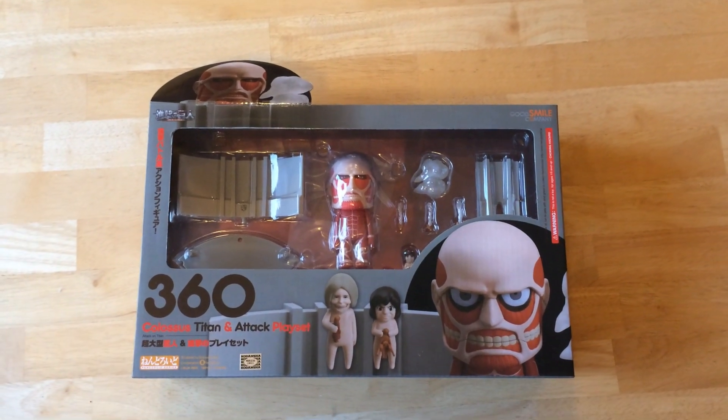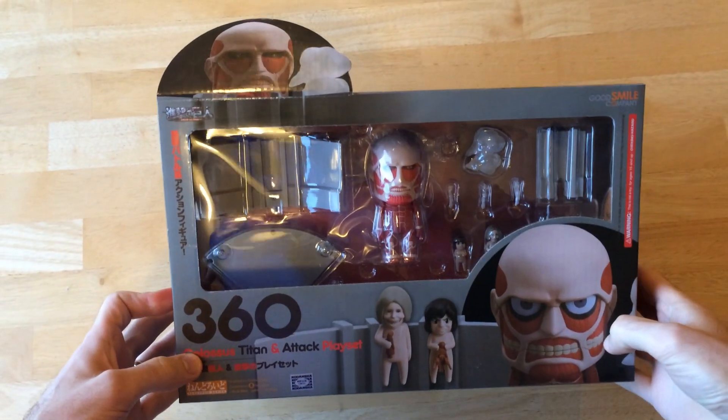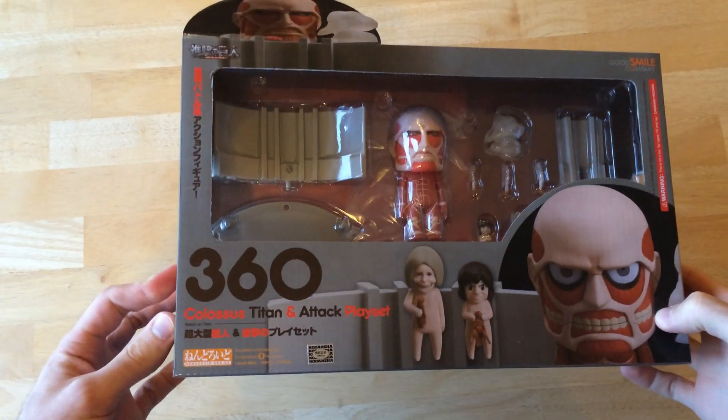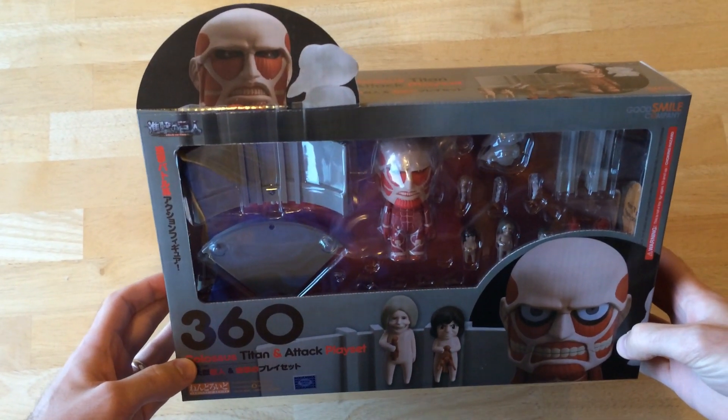Hey guys, it's Caleb Goldner here from Comics Alliance. This week for the Toy Review we are doing Good Smile Company's Nendoroid Colossal Titan from Attack on Titan.